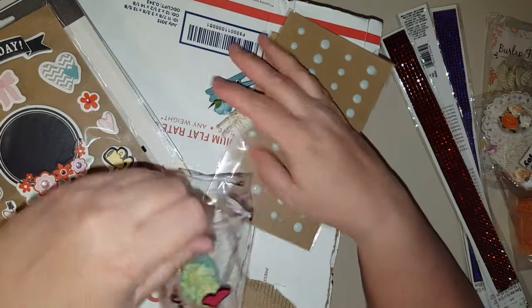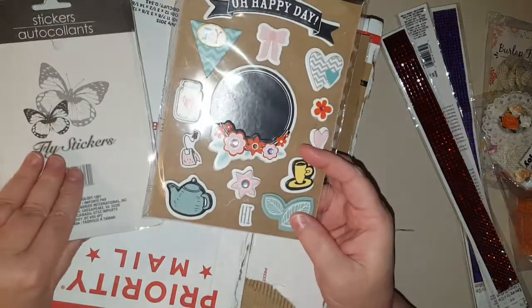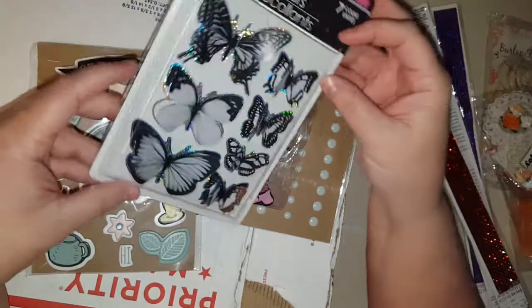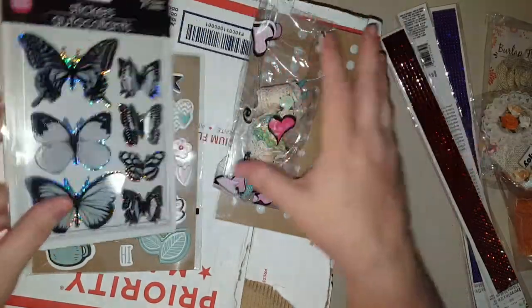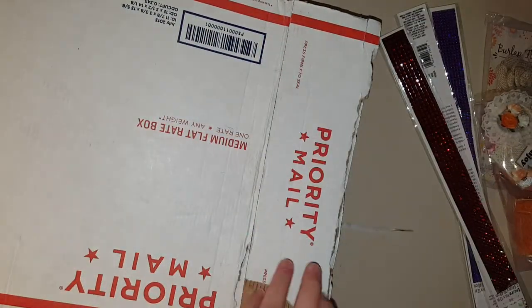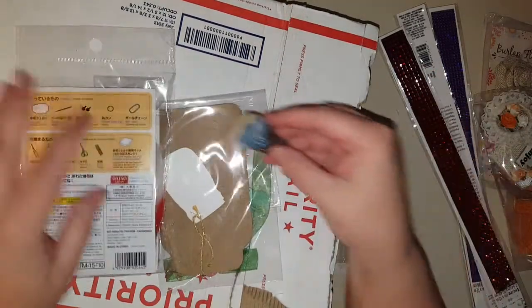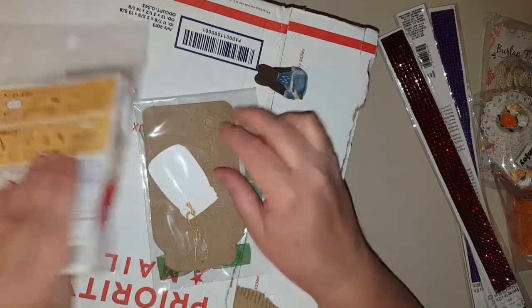I love the colors, and she gave me these stickers — can y'all see these? They're like dimensional, 3D. Those are so pretty. I have never seen those. Look at this little bird — I love it!